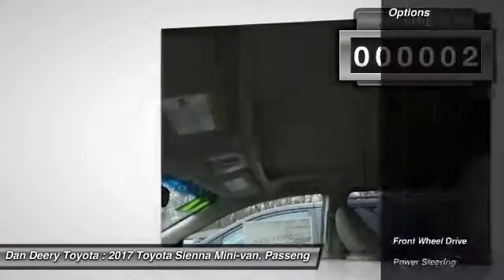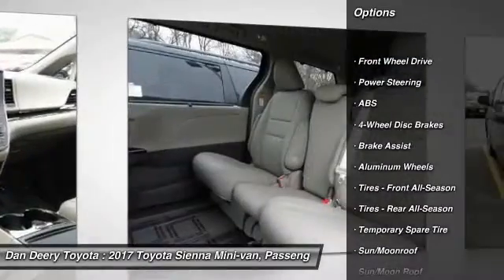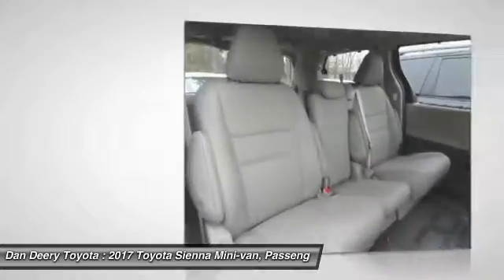Here are some of this vehicle's great options: stability control, traction control, anti-lock braking system, power lift gate, keyless entry, power passenger seat, backup camera, steering wheel audio controls, Bluetooth, moonroof.